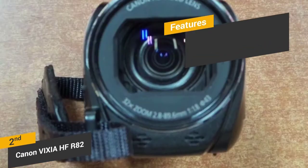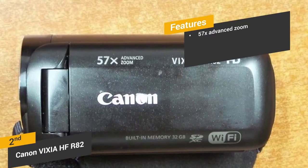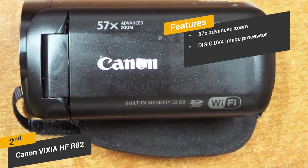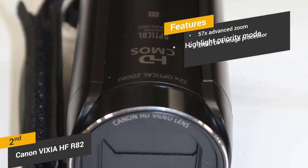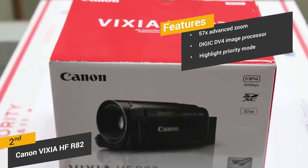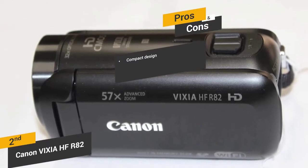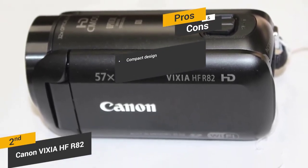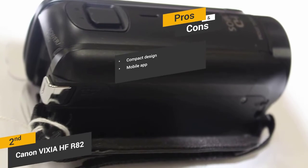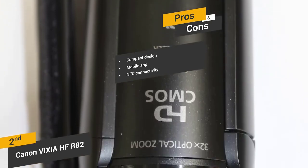The 57x advanced zoom makes it perfect for those who want to record a beautiful landscape or sporting event from a distance. The Digic DV4 image processor is the main reason why the video playback is so smooth and clear. The highlight priority mode will allow you to record video outside on sunny days without getting whitewashed footage. This camera is very lightweight and compact, measuring only 4.6 x 2.1 x 2.3 inches with a weight of 8.5 ounces. The built-in Wi-Fi will allow you to connect it directly to your smartphone to use it as a remote control. The NFC connectivity lets you simply touch it to your smartphone to transfer files within seconds.